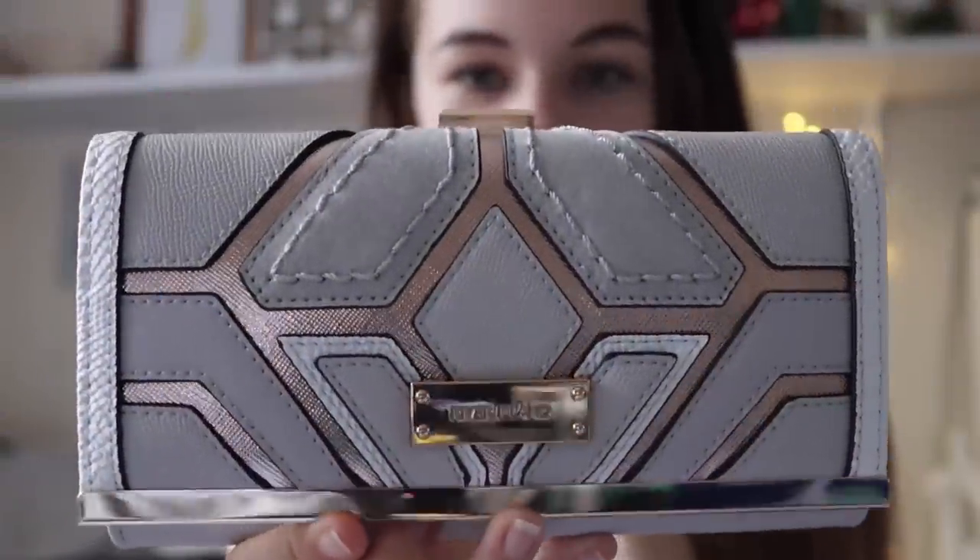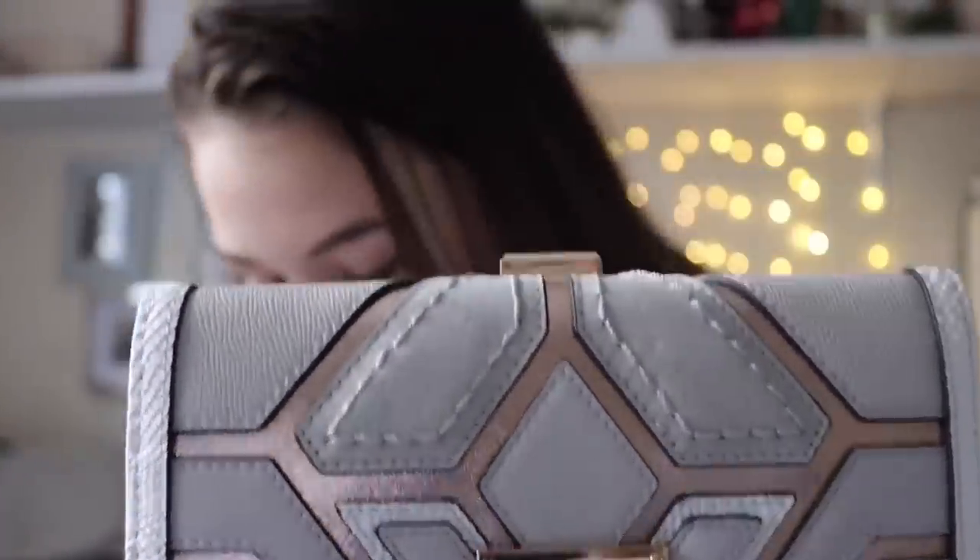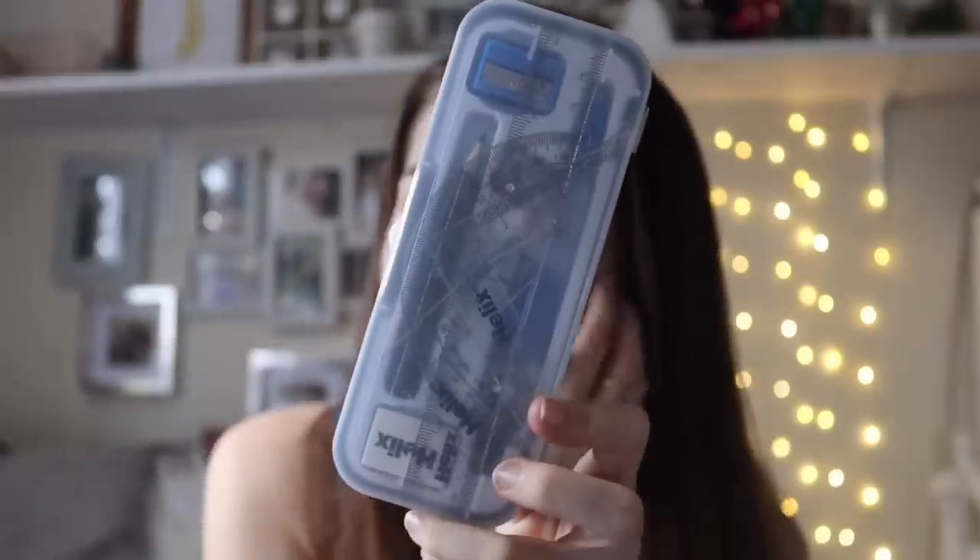Then I have my purse, which is like the matching one to the bag — grey, white and rose gold. I brought my purse because it has everything I need: my school ID, bus pass, and credit cards in case I go out after school. Honestly, I wouldn't survive without carrying my purse every day because there's always something you need it for. And then I'm also bringing this Helix maths set.